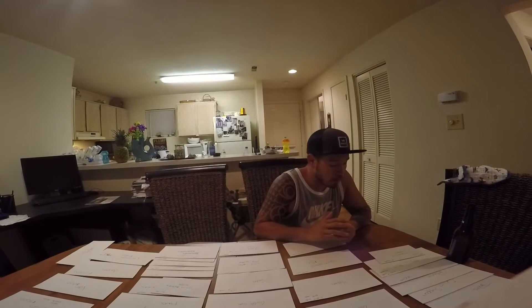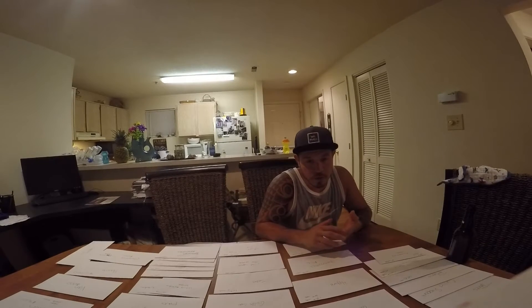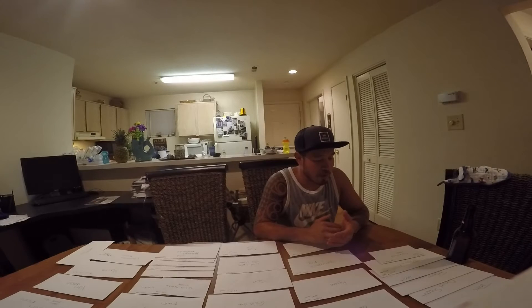We've got a household needs envelope — I've got that at a $150 limit. Anytime we need anything, we just pull from there: towels, shower curtains, a rice cooker, a blender, whatever it is — that's where that money comes from.